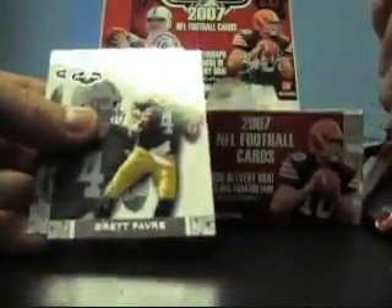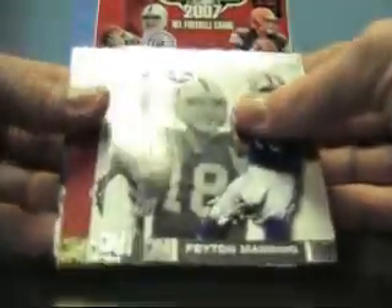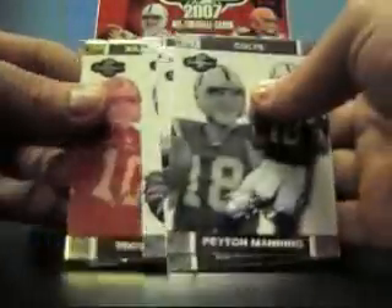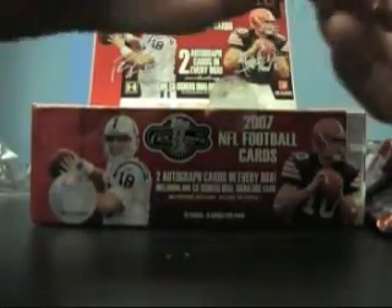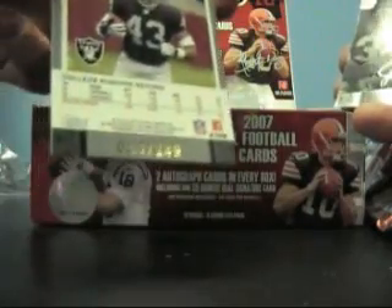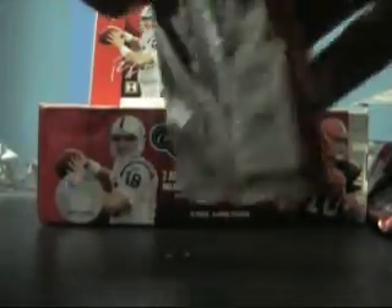Frank Gore, Jerry Rice numbered to 399. Jericho Cotchery, Joe Namath numbered to 249. Reggie, Brady Quinn, Troy Aikman numbered to 399. Michael Bush, Maurice Jones numbered to 249 — number 20 of 249. Last two packs. Patrick Willis, Frank Gore numbered to 250.